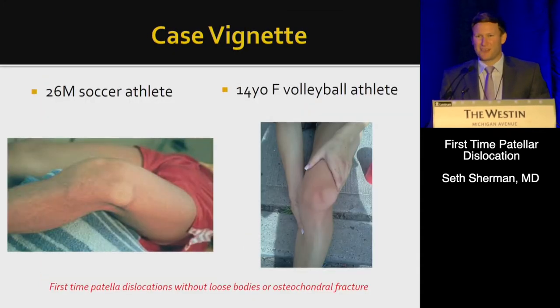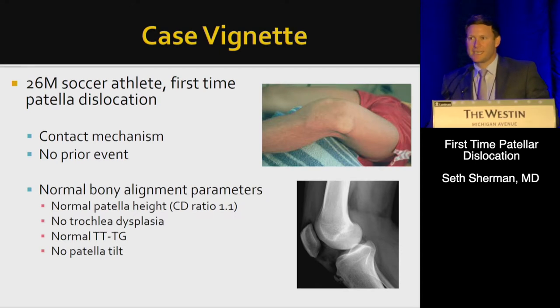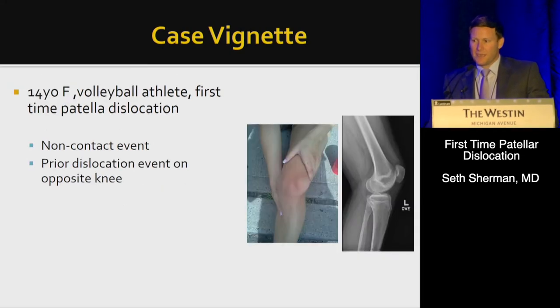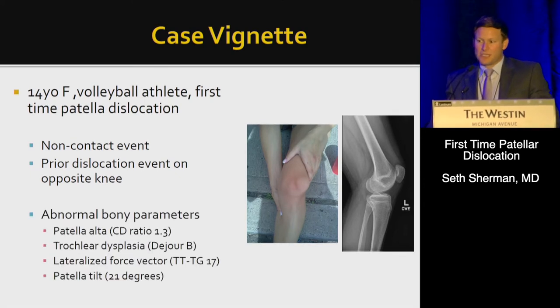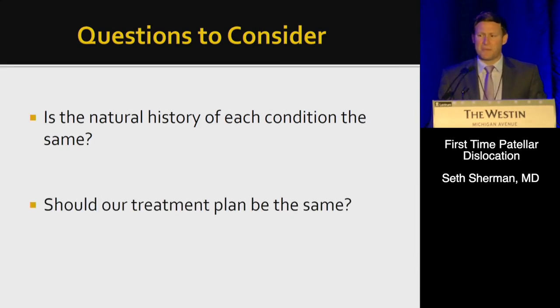Here's a case: a 26-year-old male soccer athlete and a 14-year-old female volleyball athlete. They both had first-time patella dislocations without loose bodies or osteochondral fractures. The guy had a contact injury with no prior events — normal bony alignment, specifically normal patella height, no dysplasia, normal TTTG, no patella tilt. The young girl had a non-contact event and a prior dislocation on her opposite side, with patella alta, trochlear dysplasia, a lateralized force vector, and patella tilt. I ask: is the natural history of each condition the same, and should our treatment plan be the same?